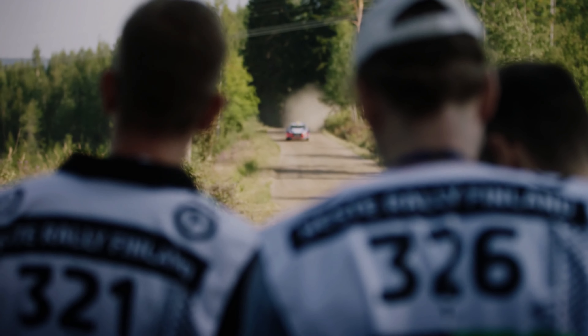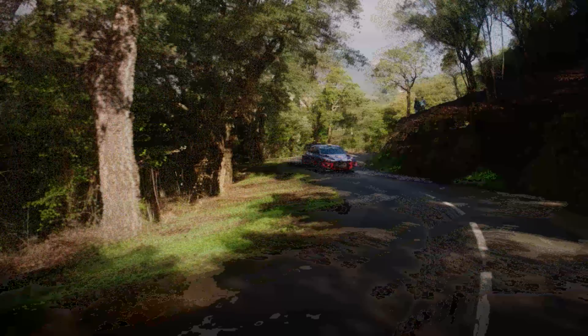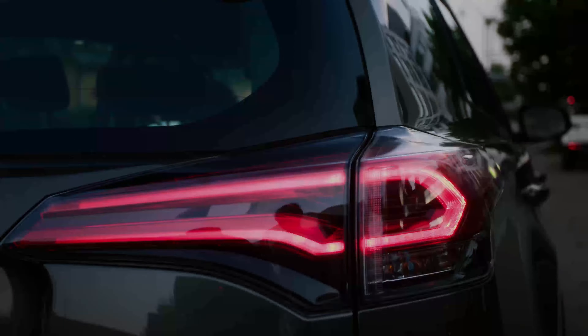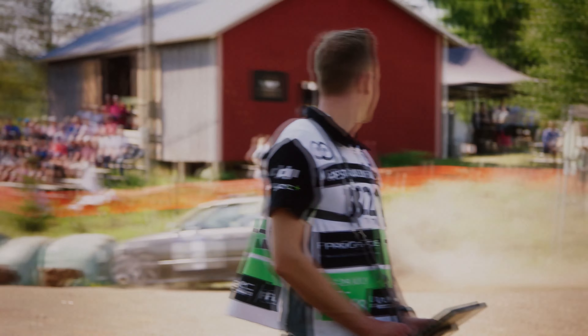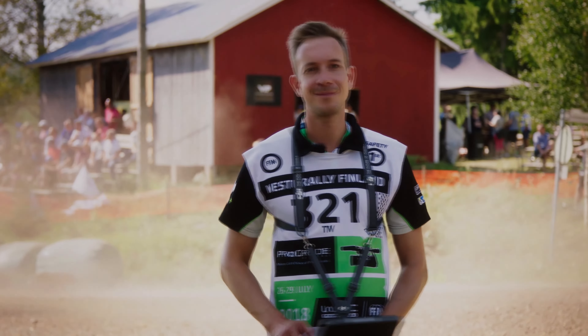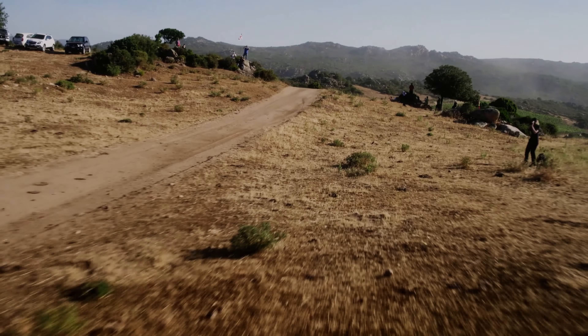Stay tuned for more updates on the release of the DJI Inspire 3. If you enjoyed this video, please consider subscribing to our channel for more content like this. And don't forget to hit the like button to show your support — it means a lot and helps us to continue creating more videos. Thank you for watching.